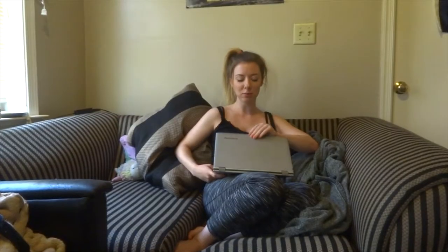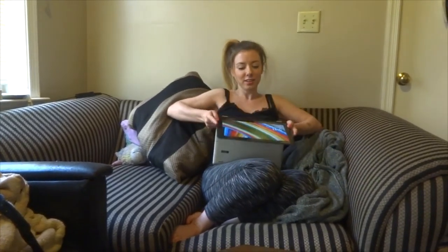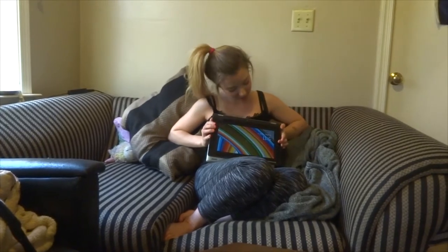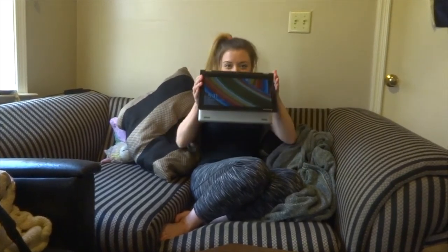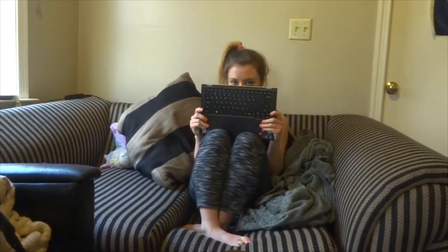I am so happy with it. My honestly favorite part of the whole laptop is the fact that it flips. My laptop can be a tablet. It can be in tent mode where it stands on a desk or a table or even on my lap. And it can be in laptop mode of course. It's super light so I can take it with me everywhere, which was a huge thing I was looking for. I really recommend it to students or anyone looking for a really cool different type of laptop.